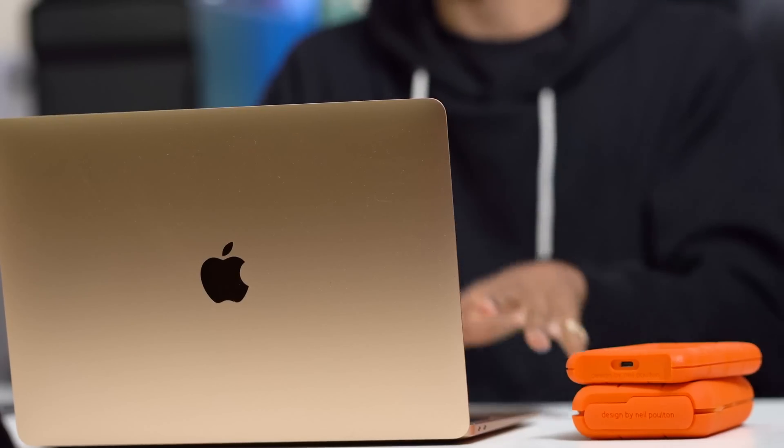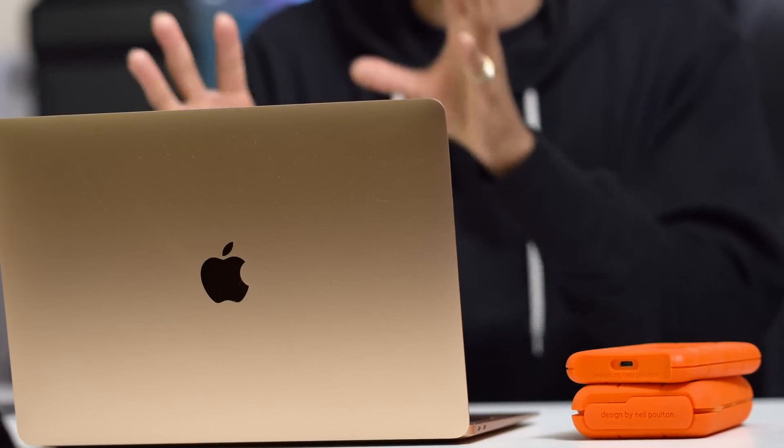Yes, the MacBook Air does have a mobile-style chip processor inside, but that doesn't mean it's not capable. The way macOS is optimized, you can do a little something with this. I'm going to see how much it can do when I push it to the max, but that's not what I got it for — I didn't get it to go crazy with it.